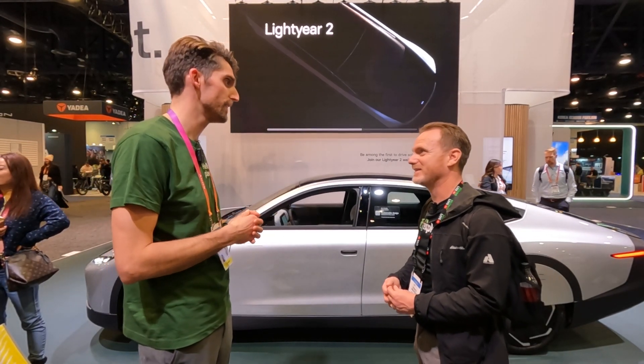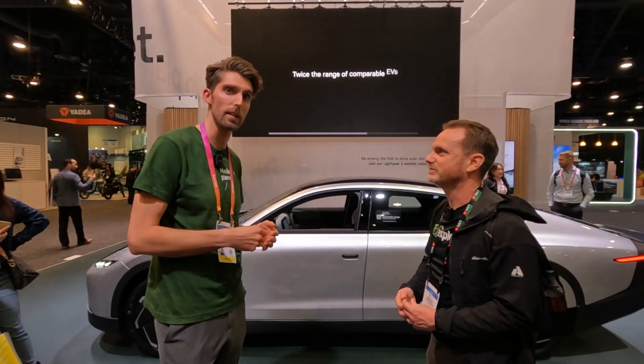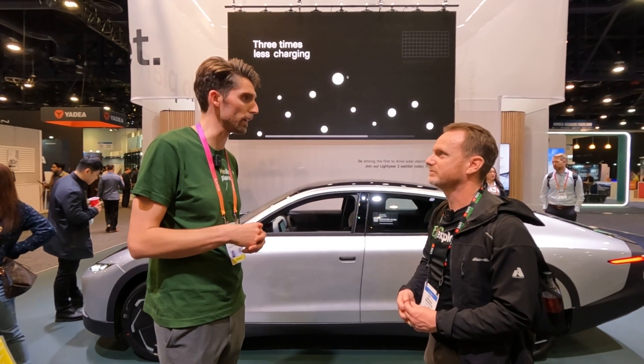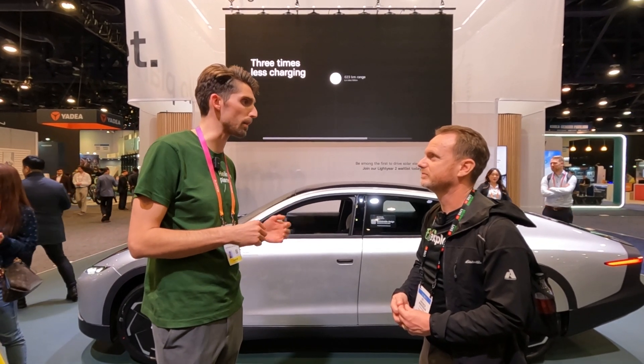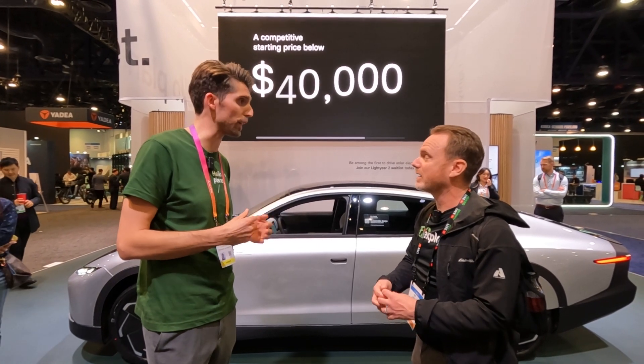620 miles — that's amazing! It basically charges up to 49 miles a day on the solar panels alone. The battery range, if you top it fully up, is 383 miles. But then every day you can get up to 49 miles of clean and free solar energy.